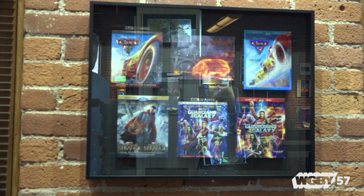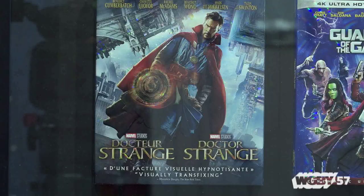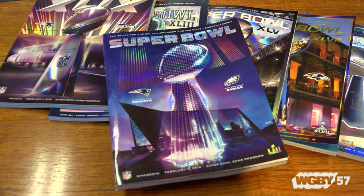Today, they're creating custom holograms, or shiny 3D images, for packaging — from video games to DVDs to Titleist golf ball boxes to programs for the Super Bowl.